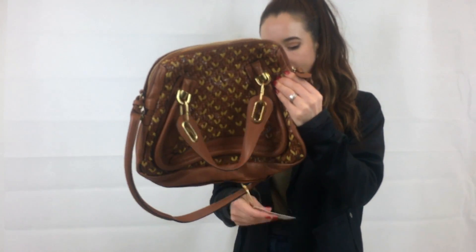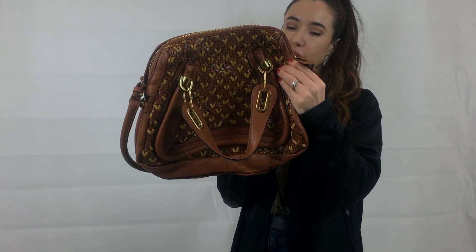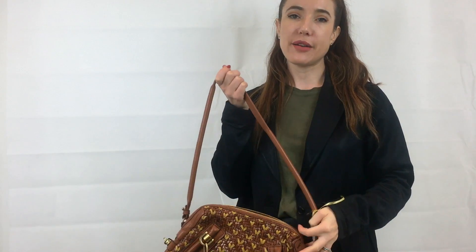We've got it in at around £850, and retail is closer to around £2,000. It might be turning into a bit of a classic from Chloé as well.